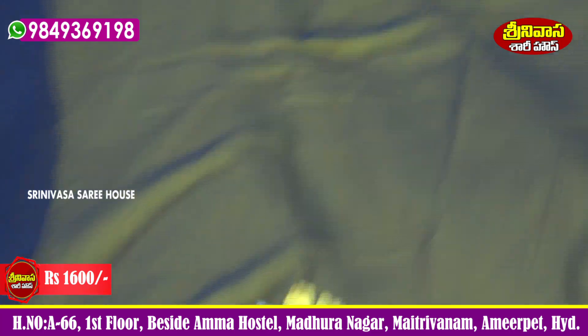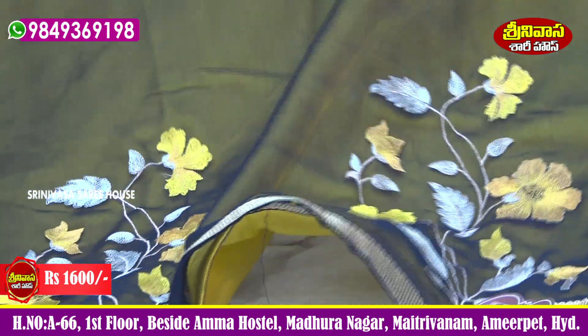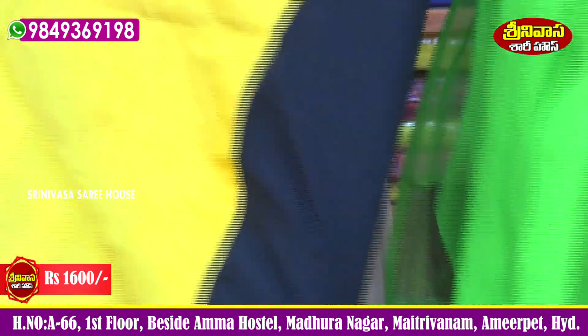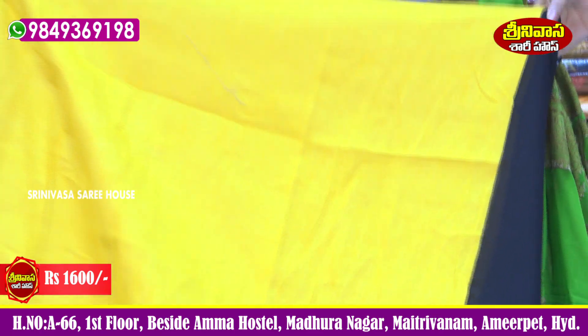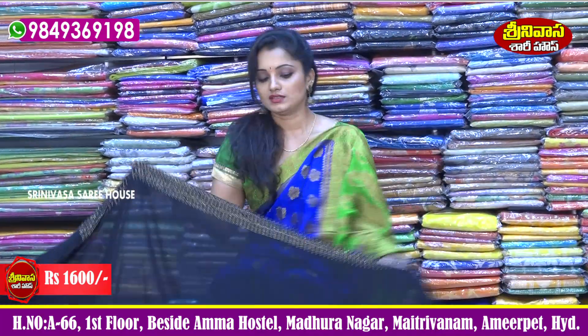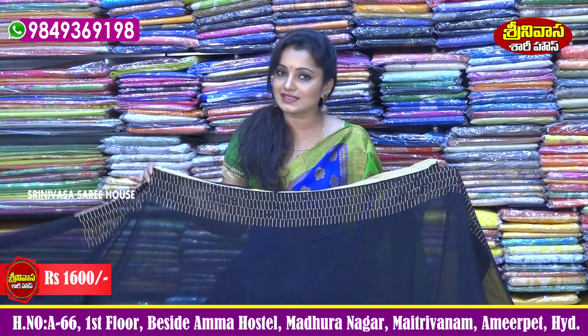The sari is a falling material — pure georgette. We also have a finishing material with border taping attached at the bottom. The sari highlights the color, and the contrast color is in pure raw silk material. We also have a blouse in plain hand-purpose fabric. This is a beautiful collection and a wonderful color. The sari cost is only ₹1600.